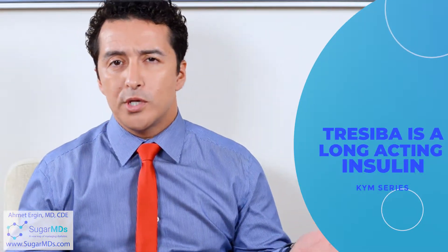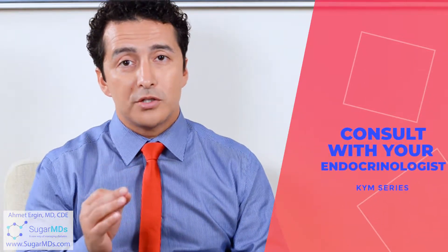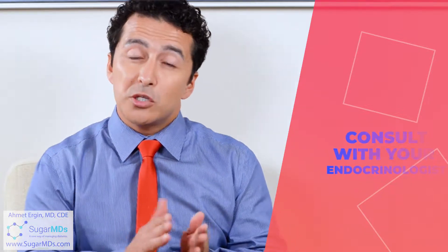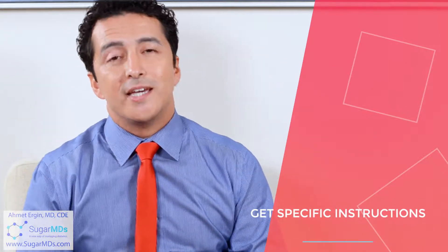Traceeva is a long-acting insulin. It is designed to be released over 24 hours, meaning if you are taking 24 units you are getting one unit every hour. Although it's a slow-acting insulin, you still need to make sure you are taking the correct amount. Your endocrinologist or diabetes specialist should tell you exactly how to use it, and you may need to titrate your medication to a desired level without overdoing the insulin.